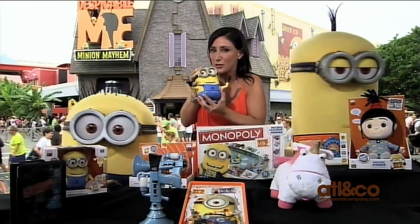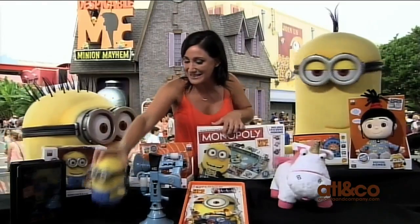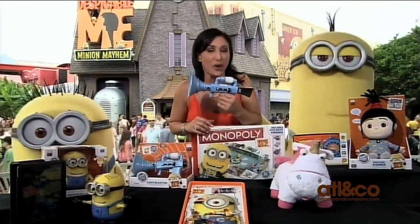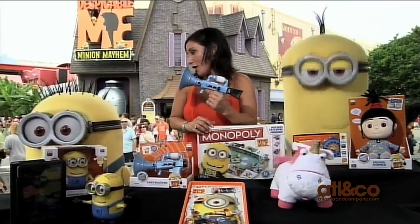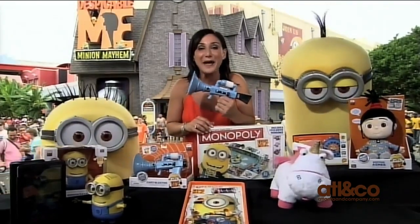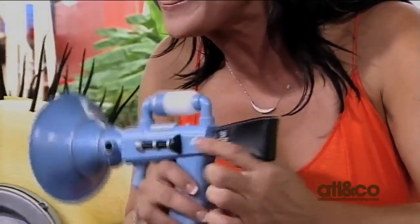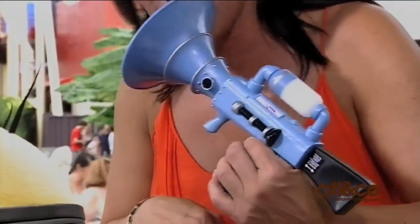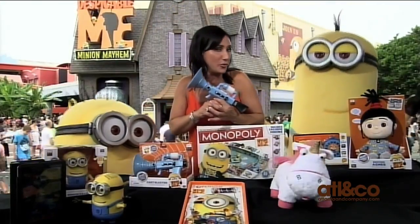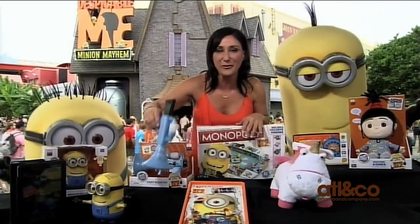Now, the minions have this little problem — they're a little bit gaseous. Check this fun toy out. This is the Fart Blaster. We know our little minions have a gas problem. We're going to be able to make those funny sounds with this blaster and watch it light up. The other fun thing — it actually has smell. As we hear those crazy sounds, we're going to smell something, but don't worry: minions eat bananas, so it just smells like bananas.